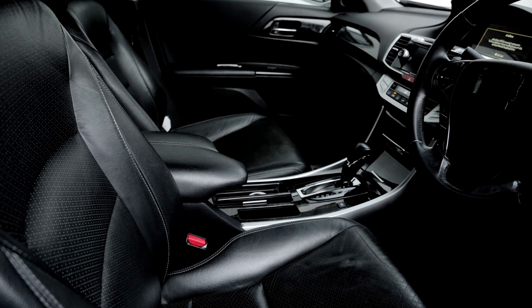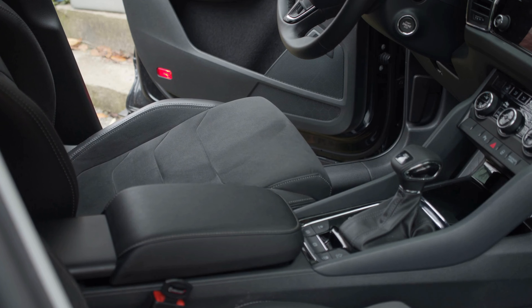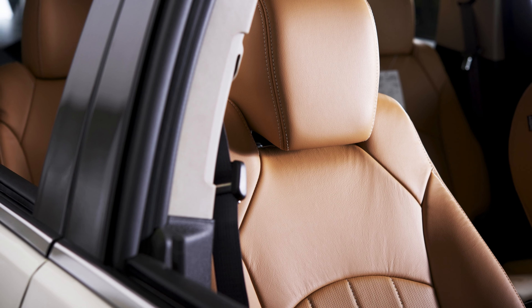Number two. CAR Pass Trademark Seat Covers elevate your ride's elegance. Indulge your car in luxury with these premium leather seat covers. Tailored for a perfect fit, they exude sophistication and offer unbeatable protection. The rich textures and seamless design make your car's interior look simply breathtaking. From style to comfort, CAR Pass Trademark knows how to impress. Upgrade your driving experience with these must-have seat covers today. Your car deserves the best, and CAR Pass Trademark delivers it flawlessly.